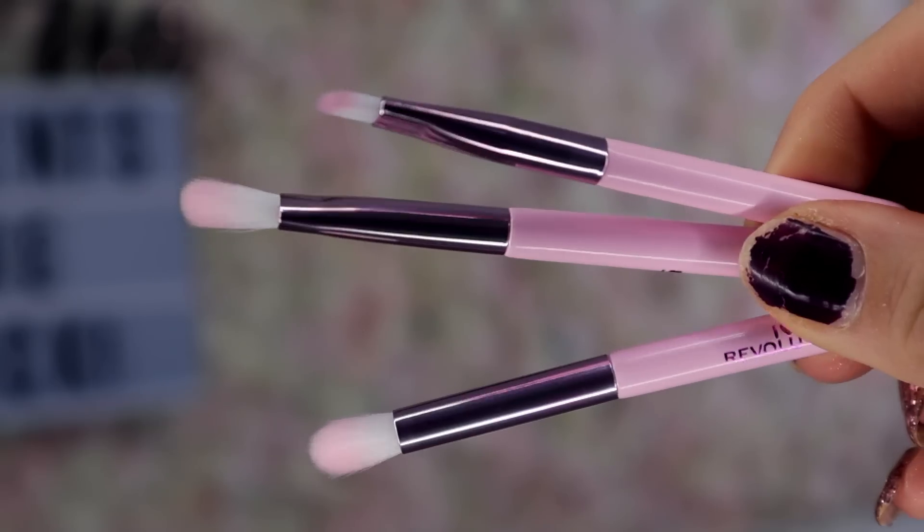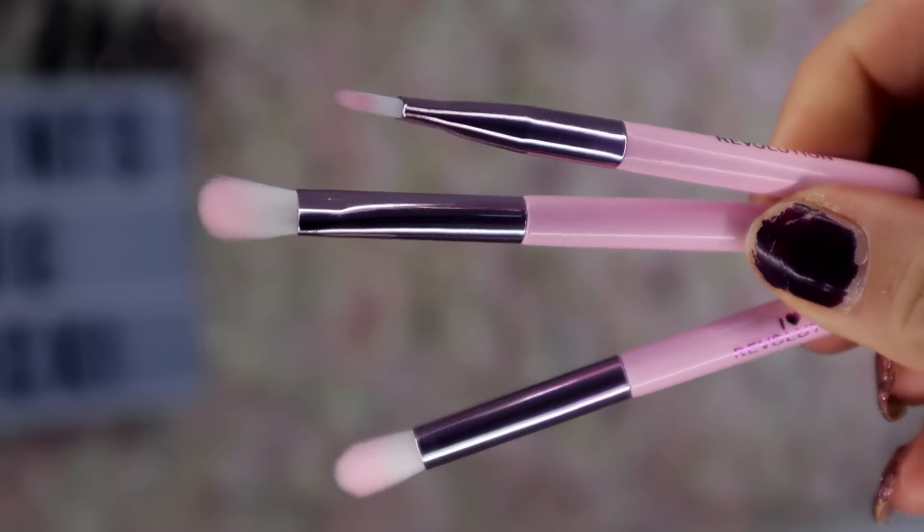How adorable is the packaging! Behind this door we have three travel brushes — how sweet. It looks like we have two eyeshadow brushes and an angled eyebrow brush. Again, it passes the bristle test — the bristles aren't falling out, which is great. It does make sense having these brushes inside this vending machine, since we have a lot of eyeshadow palettes in it. With the eyebrow brush, you could use any of the colours in the eyeshadow palettes to do your brows.